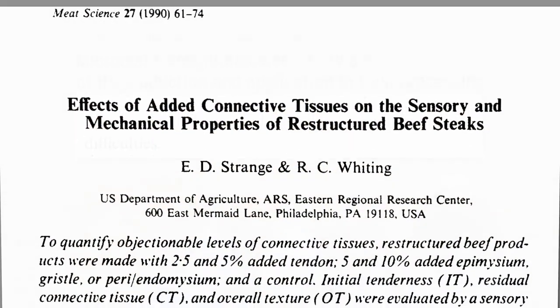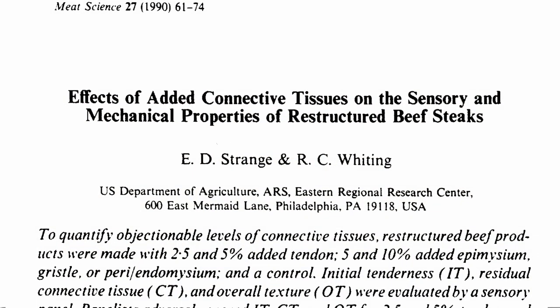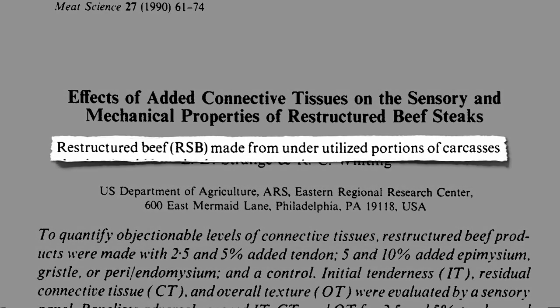One of the reasons the industry is so excited about this is because using meat glue enzymes, restructured meat can be made from underutilized portions of the carcasses.